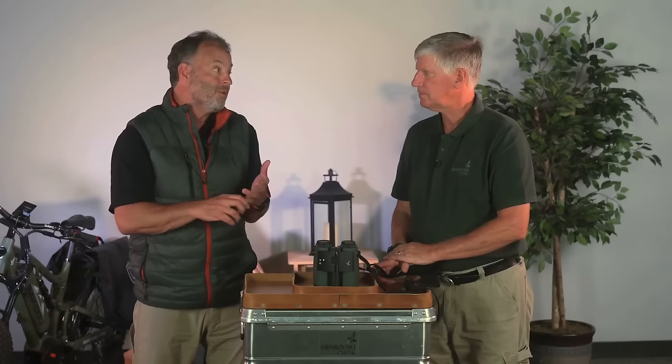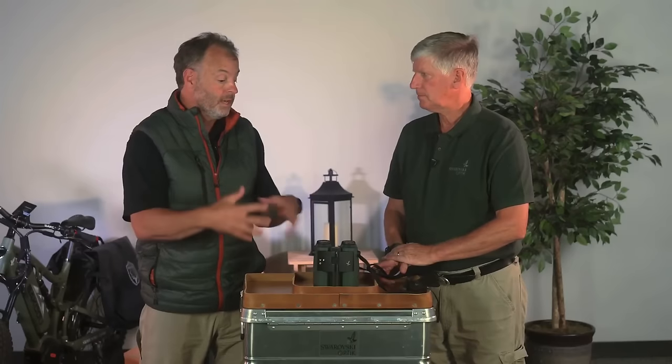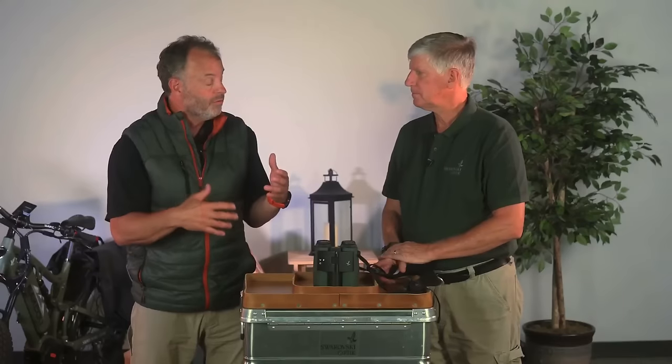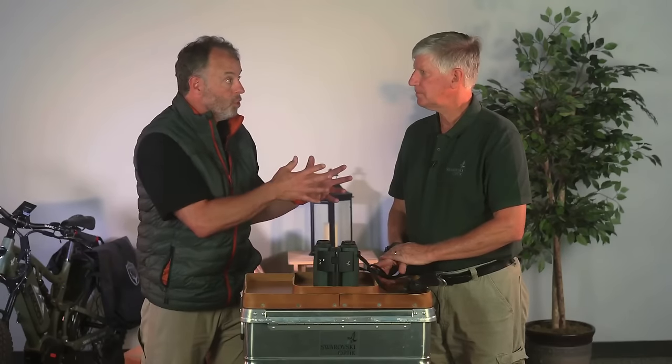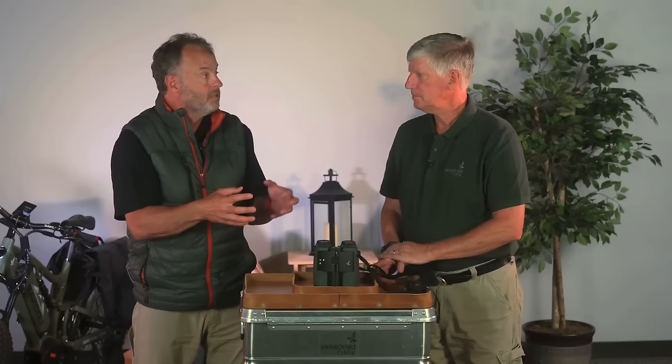People are traveling more, whether locally or internationally, so having all this built into one product is great. A lot of our products that combine digital and optical take a little longer to set up the first time out of the box, because you really go through all the features and configure them for your use. The AX Visio is no different — it takes a little time on the first setup — but once you get it done and go out in the field, it's super easy to use.